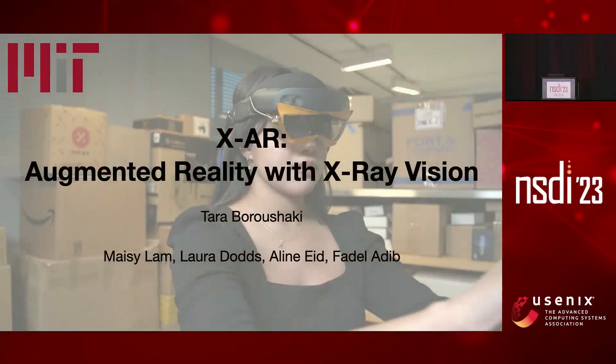Hello, everyone. My name is Tara Burushaki. I'm a 4-year PhD student at MIT. And today, I'm going to talk about XAR, which is joint work with Macy, Laura, Aline, and Fado.